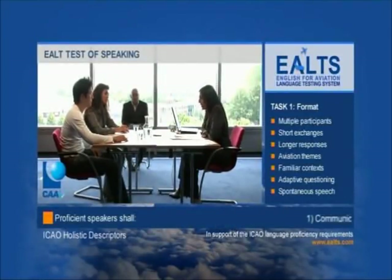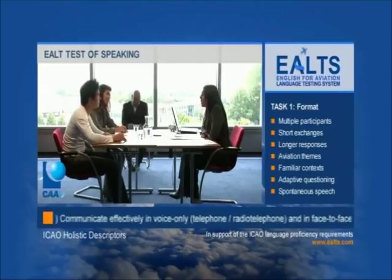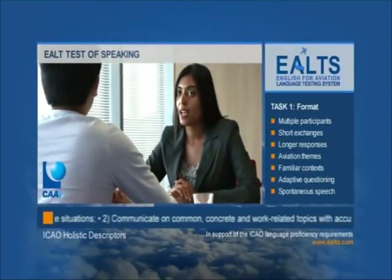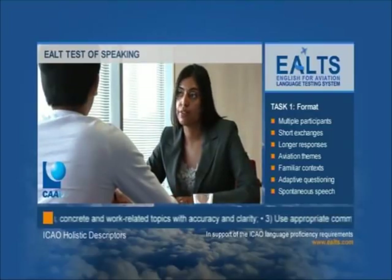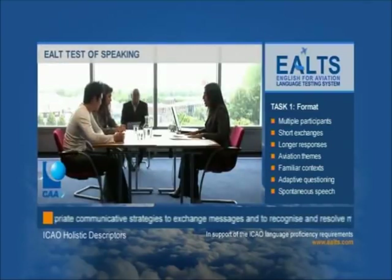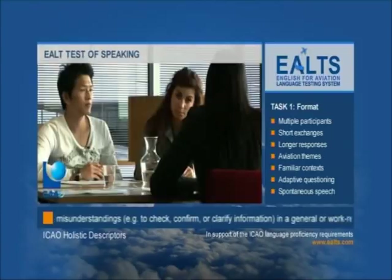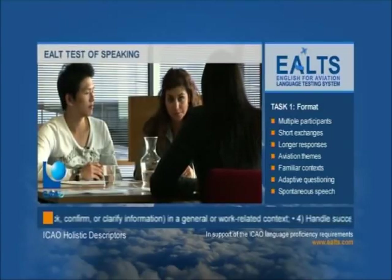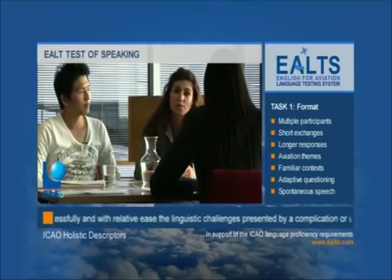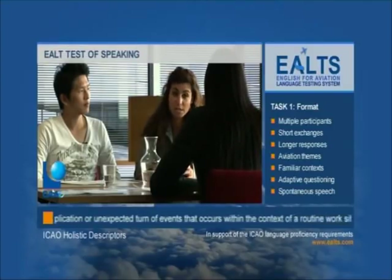Good morning. My name is Alison Gass and this is my colleague, Howard Alexander. Can we begin by confirming your first names? My name is Bianca. And my name is In. Please remember that at any time you can ask me or each other to confirm, clarify or give further information — you will not lose marks for asking questions. In this first task, I'd like to learn something about you and your job. Bianca, what's your job and where do you work? I am an air traffic controller. I work for the national air navigation service provider of my state. At the moment, I work in the tower of a rather small regional airport where I have a combined ground tower and procedural approach function.